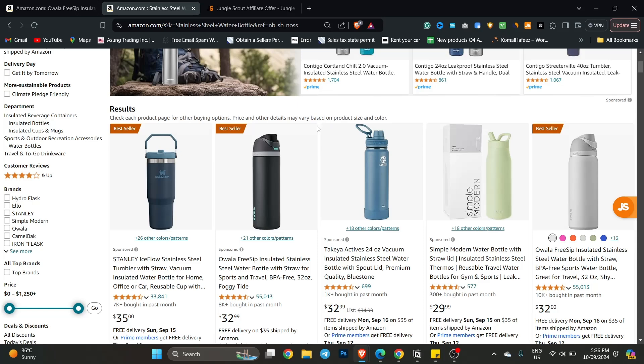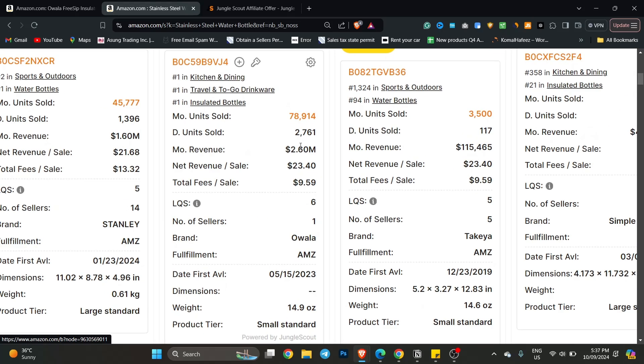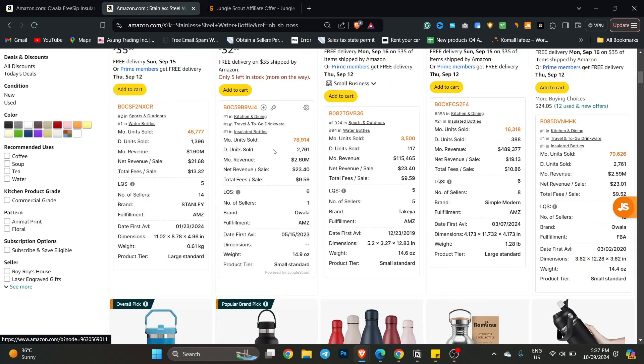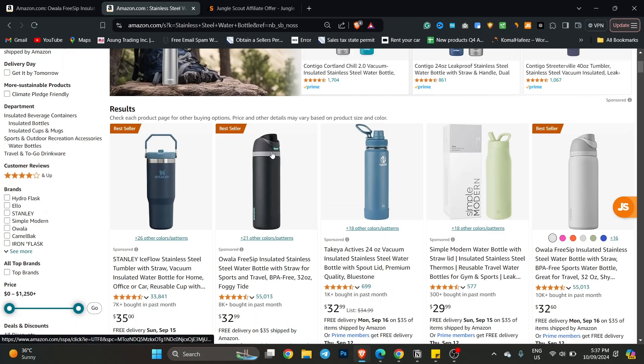Many people will ask how you will know that this product has made 2 million dollars — which extension are you using? I use Jungle Scout. I'll give a link in the description. When you click it you'll go to Jungle Scout and you can pull data. This product made 2 million dollars, this one made 1.6 million dollars — this means people are making money selling on Amazon.